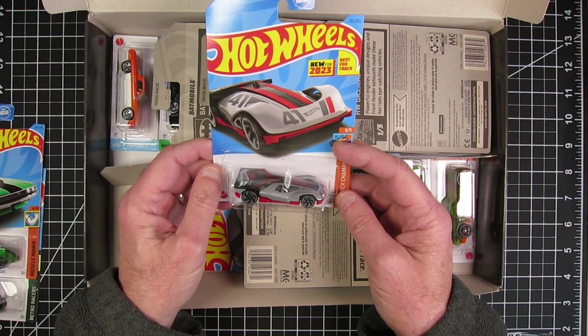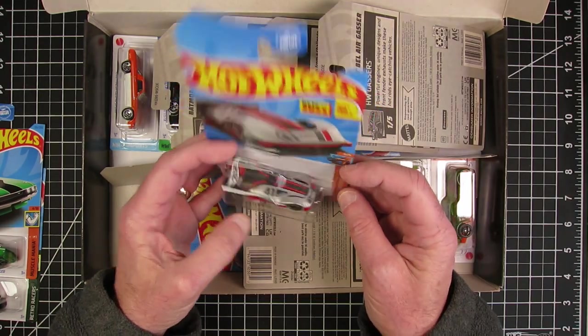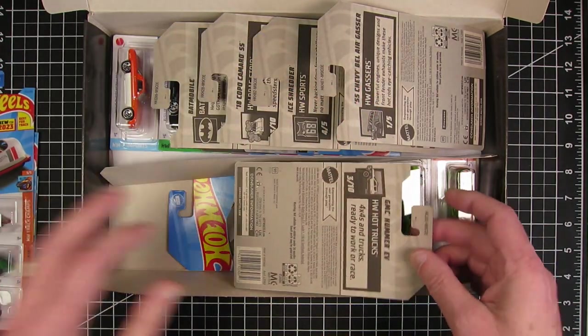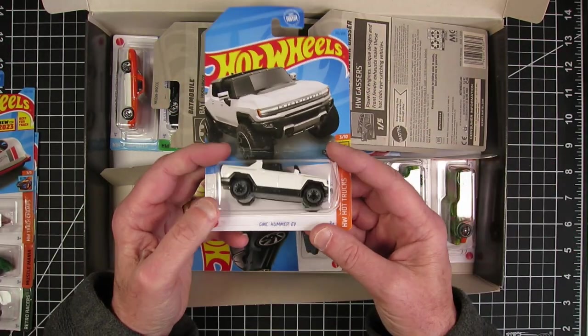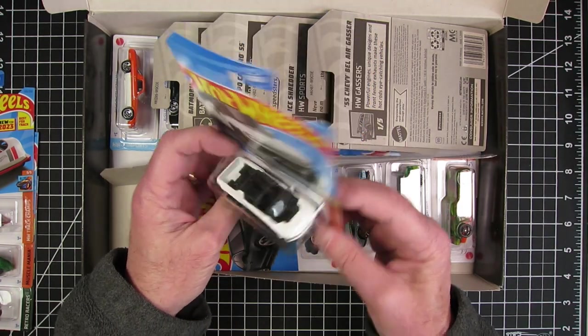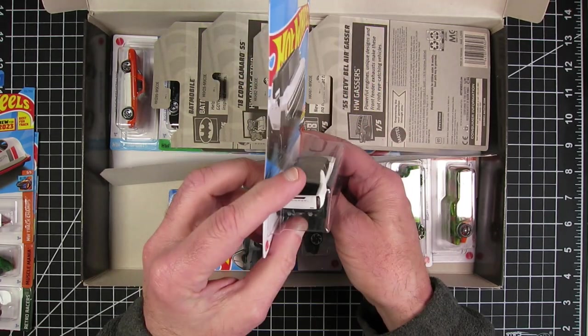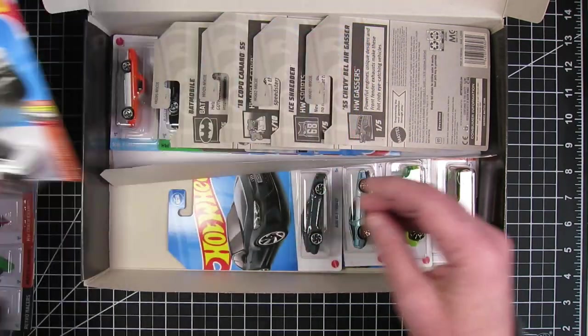Roland Solo, new for 2023. When I see Roland Solo, I think Han Solo — though that's obviously not a Star Wars based one. The GMC Hummer EV — that's a nice looking Hummer. Yeah, that's nice.